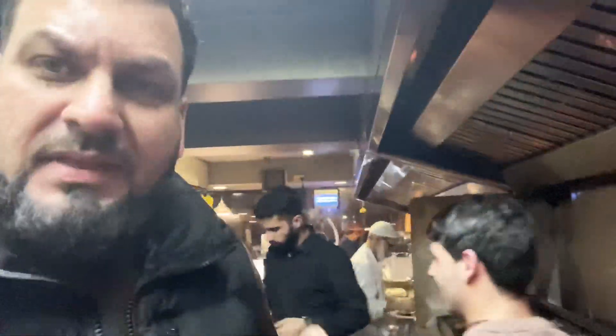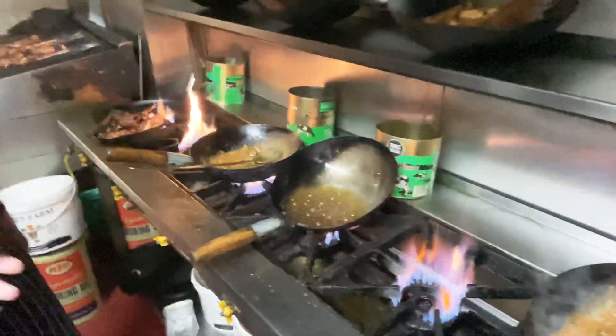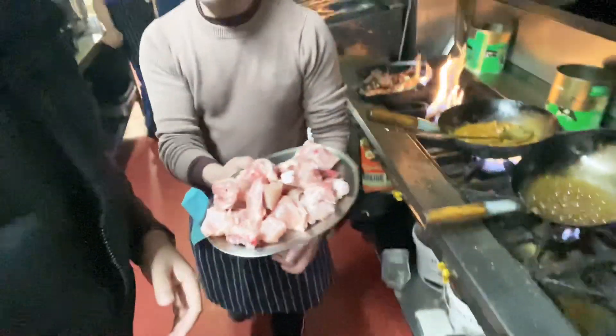When you come to this restaurant, you have to understand that everything is made fresh. It takes about 20-25 minutes to make one of these curries — you can see all the raw ingredients, whether you want chicken or lamb. That's why it takes a little bit longer, but they build the whole method of cooking, and you will appreciate it when you eat it — the flavour is something else.